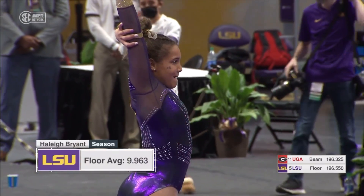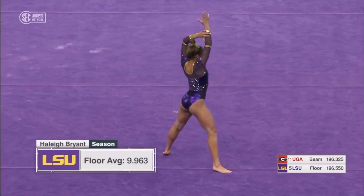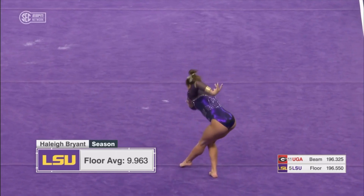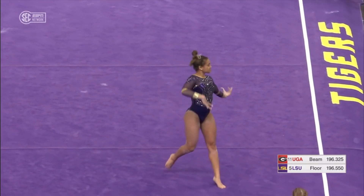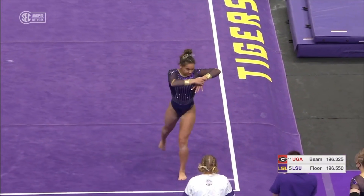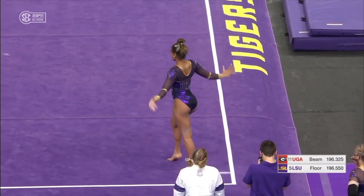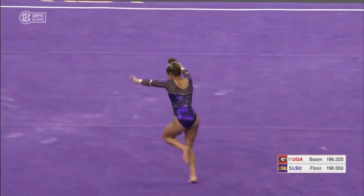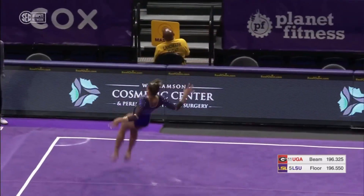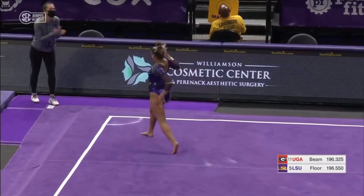This sets Haley Bryant up for an opportunity to really get a big score. Look at her average score so far: 9.963. This is one of the best routines in the country. I think at some point in her career you'll see her get a 10. Front handspring, front double tuck — has no problems on the landing.